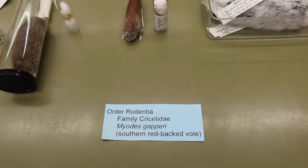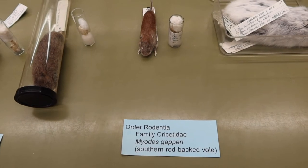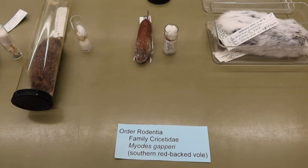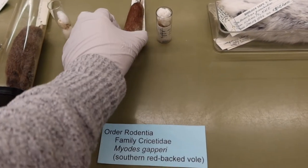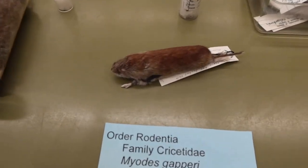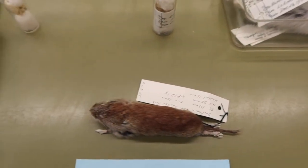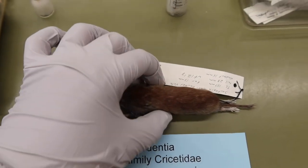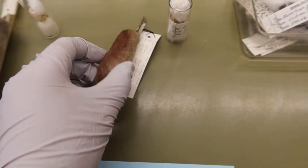Next we have our southern redback vole. This one is easy to distinguish because he's the smallest of the four, and also has that red color. His species name is Myotis geperi. He is quite tiny, his tail is slightly longer than his hind limbs, and again he has that red color, as well as that silvery, whitish-looking pelage underneath.